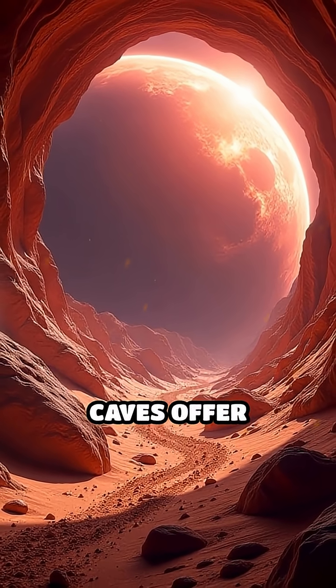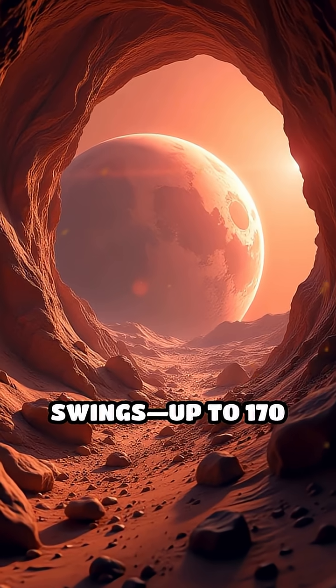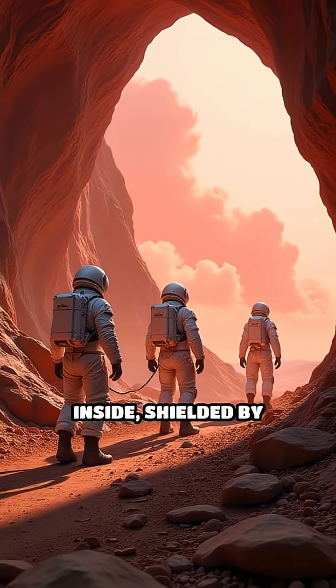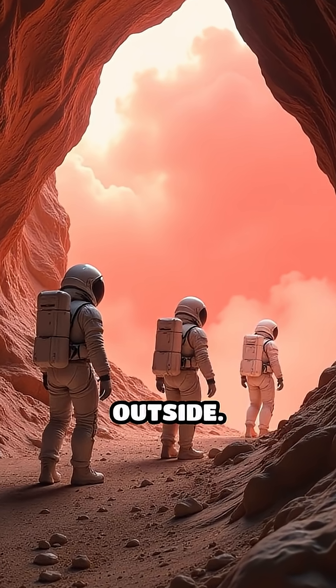First, Martian caves offer natural protection from deadly cosmic rays and wild temperature swings — up to 170 degrees Fahrenheit between day and night. Visualize explorers setting up base inside, shielded by thick rock walls, while storms rage outside.